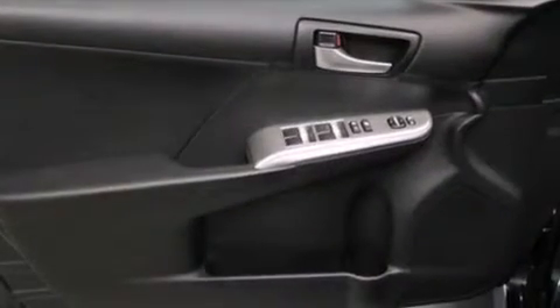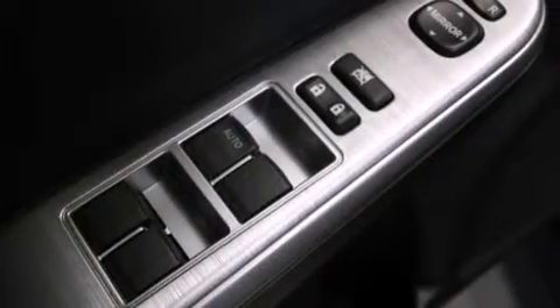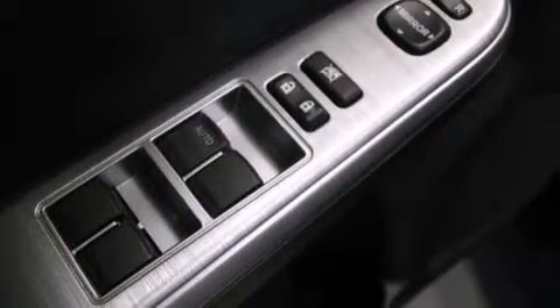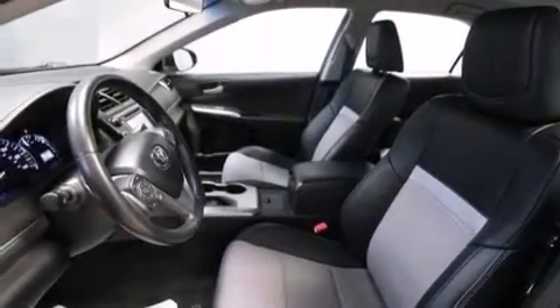Air conditioning, a split folding rear seat, cruise control, a CD player, a leather-wrapped shift knob, front side impact airbags, latch-ready child seat anchors, a collapsible steering column, a rear window defroster, and an auxiliary power outlet.